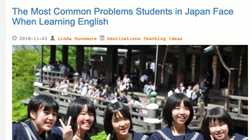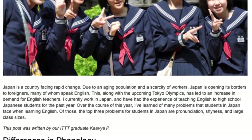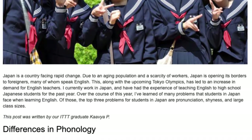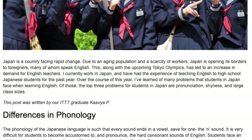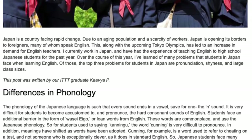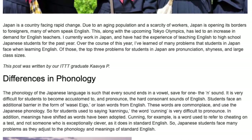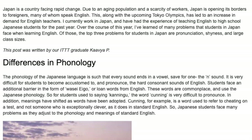The most common problems students in Japan face when learning English. Japan is a country facing rapid change — due to an aging population and a scarcity of workers, Japan is opening its borders to foreigners, many of whom speak English. This, along with the upcoming Tokyo Olympics, has led to an increase in demand for English teachers. Over the course of a year teaching high school Japanese students, the top three problems identified are pronunciation, shyness, and large class sizes.